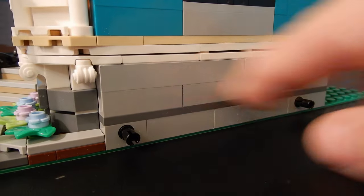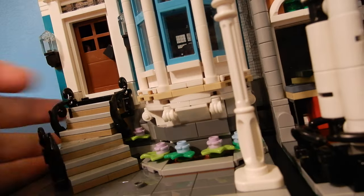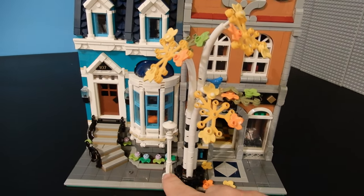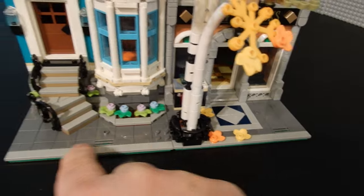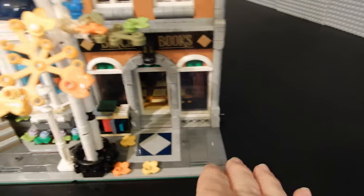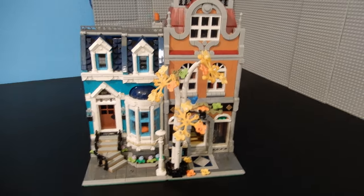This modular came with two sets of pins so that you can reconfigure the buildings if you desire. The only thing I don't like about this configuration is the proximity of the lamp and the tree, but you could easily modify that by moving the 2x2 plate and exchanging it with a tile so they're not butted up together. Having two sets of pins gives it a slightly different look, which is a nice option to have.